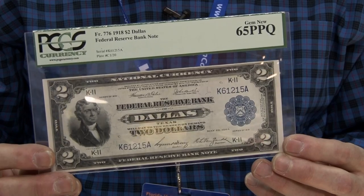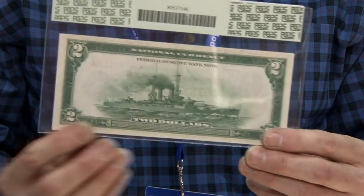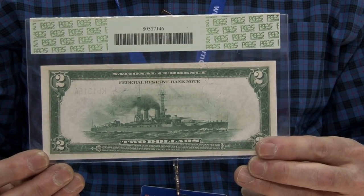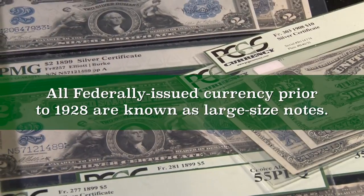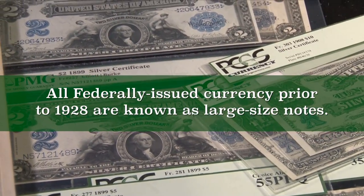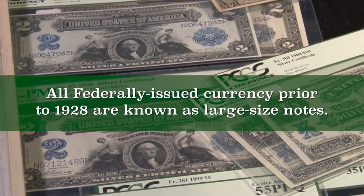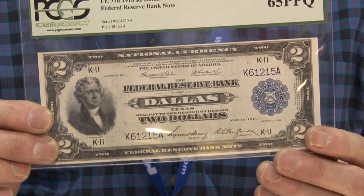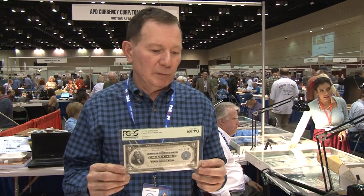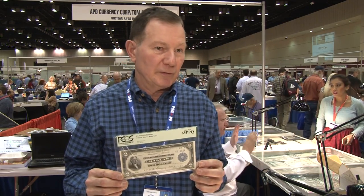This is a $2 1918 Federal Reserve bank note, and on the rear we have the famous $2 battleship. This is the last large size $2 bill produced. The size of the note attracts a lot of people, so it's very much in demand. A note like this might be worth as much as $3,000.